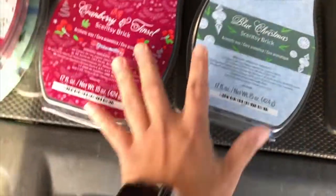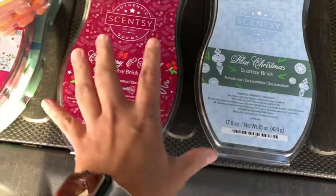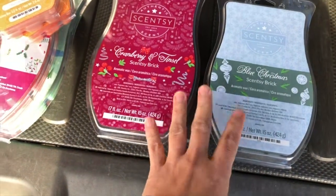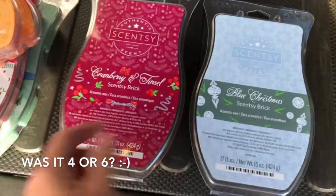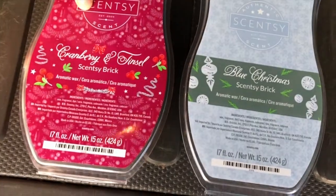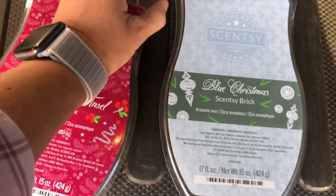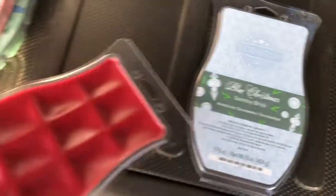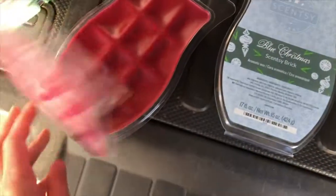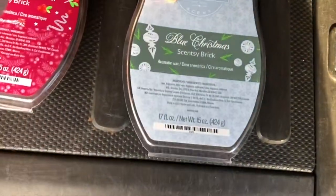I got another Scentsy brick of the Blizzard Berry, so I ordered two of that. And then these two — Cranberry Tinsel and Blue Christmas. If you guys remember, this one came in a Christmas four-pack but it was only a small size. This year it came out in bricks. I like this one too — it reminds me of a Christmas garland, cranberry garland. It has a strong note of woodsy with cranberries.